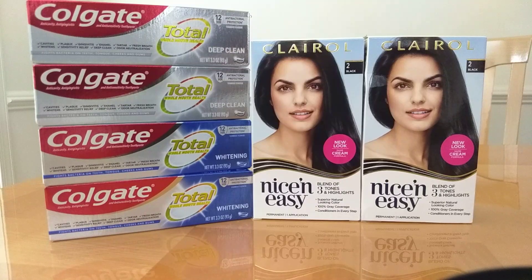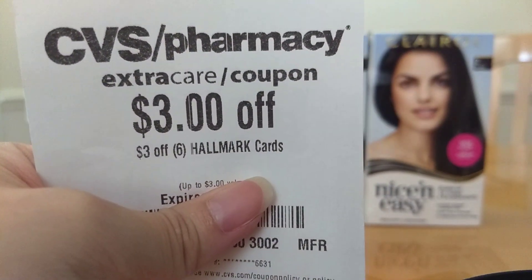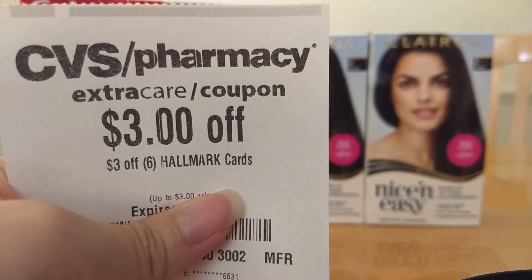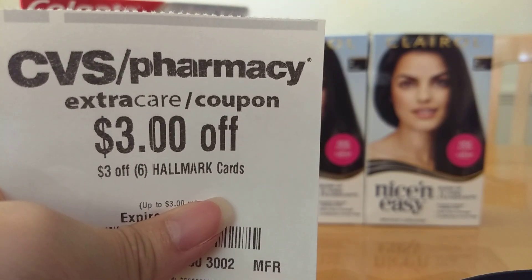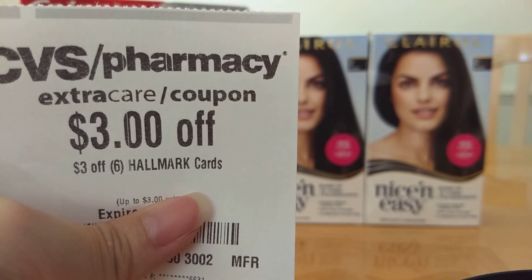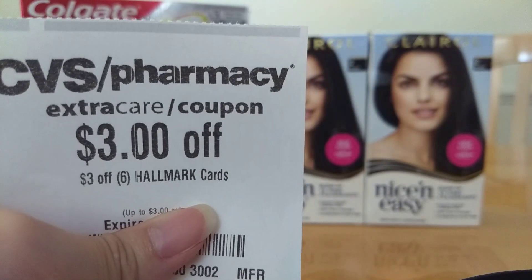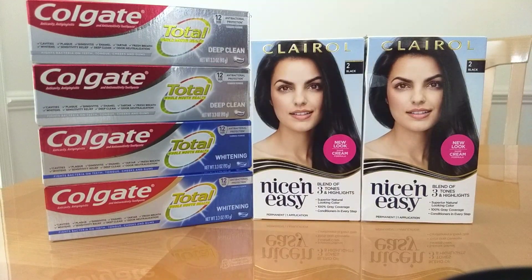I probably won't be getting the Hallmark products, but if you want to, you can. I have two of these CRTs but did not print the other one. This one's from last week and I have another $3 off 6 Hallmark cards CRT this week that I haven't printed yet. If you have two of these, you can get two bags for $1.99 each and four paper bags for $0.49 each and it will be completely free — you'll just pay taxes.